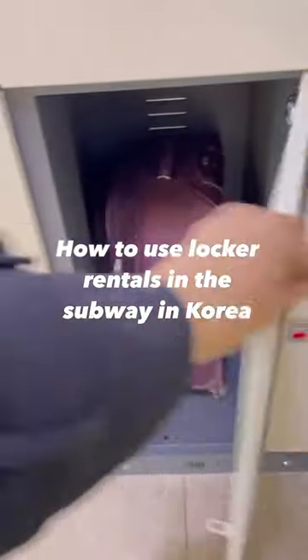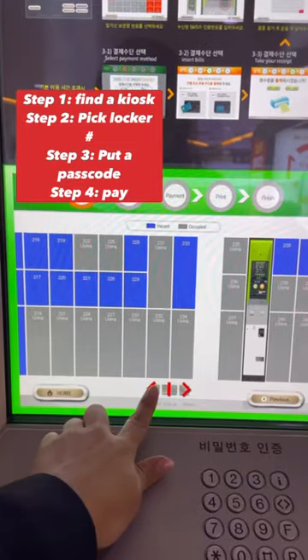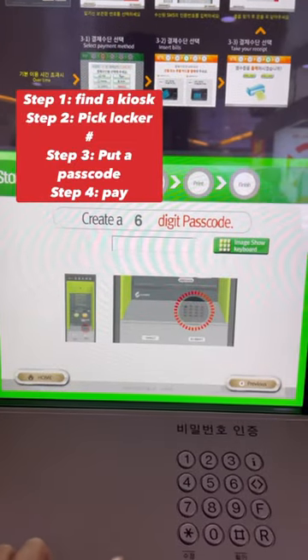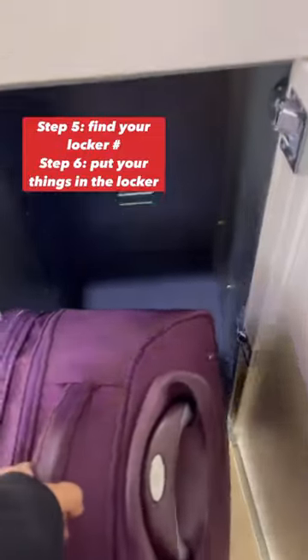Did you know that in Korea you can rent a storage locker in the subway station? It's super easy. All you need to do is find a kiosk, pick a locker number, put in your passcode, and pay. Then you just walk over to the locker number you picked and put your stuff inside of it.